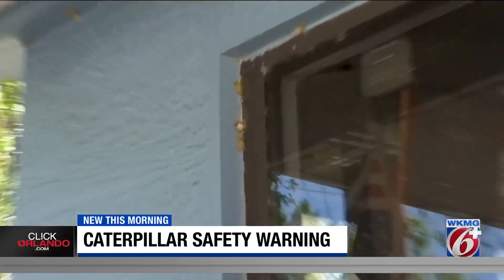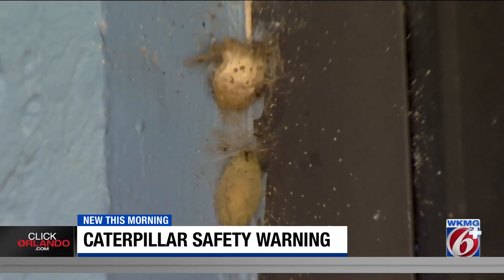They feel like fiberglass on your fingertips if you touch them. The Florida natives come out this time of year. They cover trees and structures, finding a place to make their cocoons.